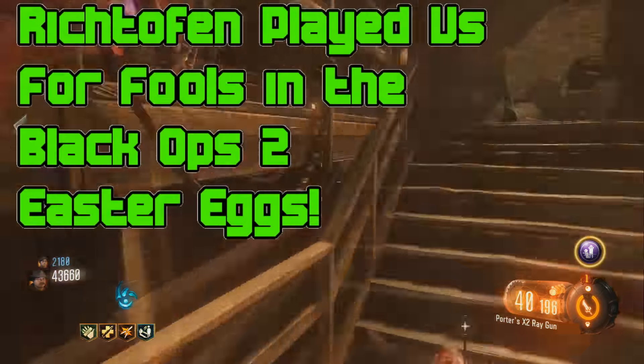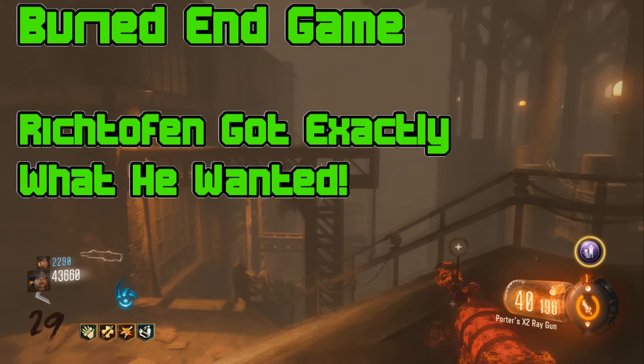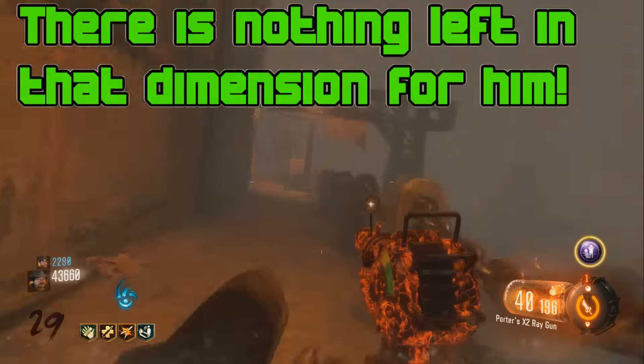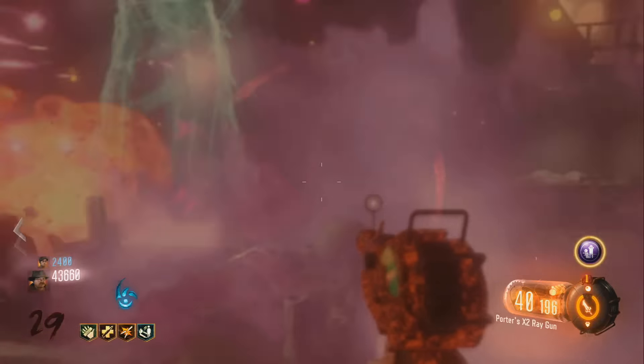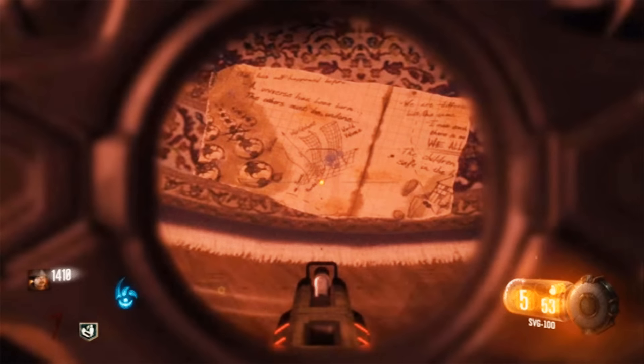Richtofen played us for fools in the Black Ops 2 Easter eggs, and at the end of Buried's Endgame, he got what he wanted. There is nothing left in that dimension for him. So therefore, he just used this device to destroy that universe and acts like it never existed, crossing it off his map, never to be thought of again.